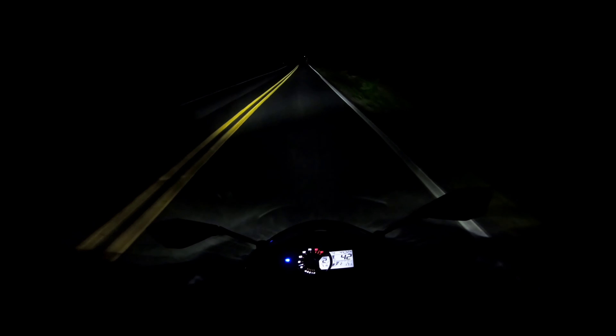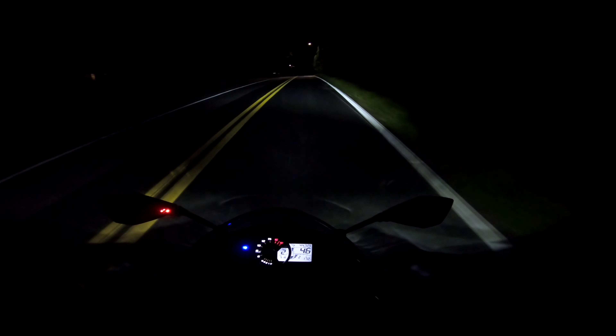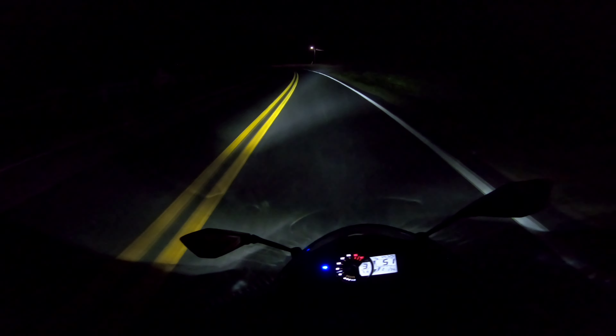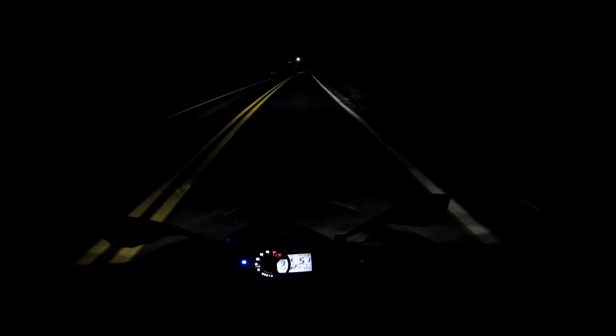Here comes a car over that hill, I can see the headlights — he had his high beams on. I told my wife I was only gonna be out for an hour, so I don't want to be out too late. She's gonna be up until I get home because she knows night riding is a whole lot different than day riding.